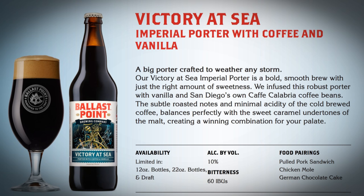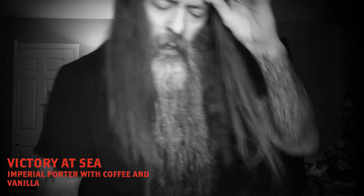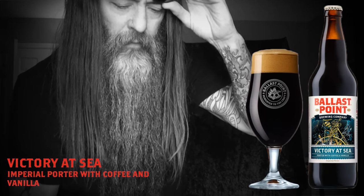Thank you for tuning in to another episode of Beard Cigar Beer. It's time for beer. Hey guys, today I'm having a Ballast Point Victory at Sea porter with coffee and vanilla.